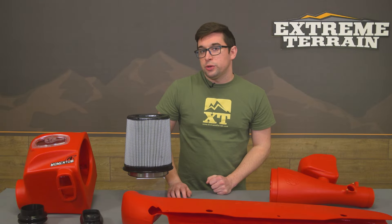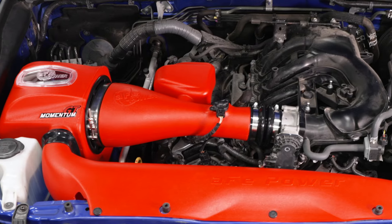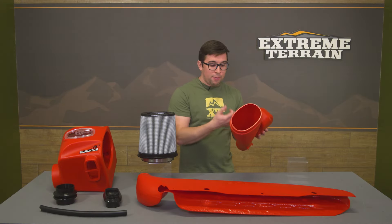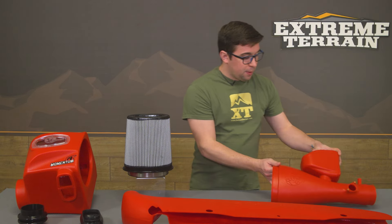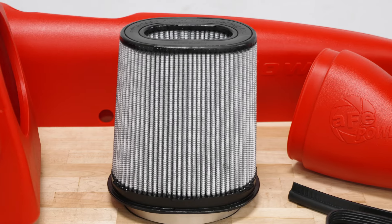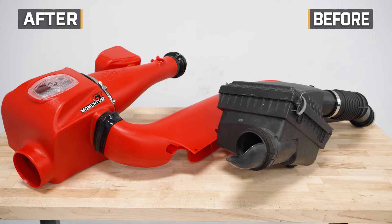Construction is also a highlight here. The intake tubing, the scoop, and the air box are all made from roto-molded cross-linked polyethylene — a material that, in addition to the eye-catching color, is lightweight, strong, and extremely heat resistant. The filter features three-layer synthetic media with progressive layering, so each subsequent layer gets more and more dense to provide excellent filtering efficiency and dust holding.